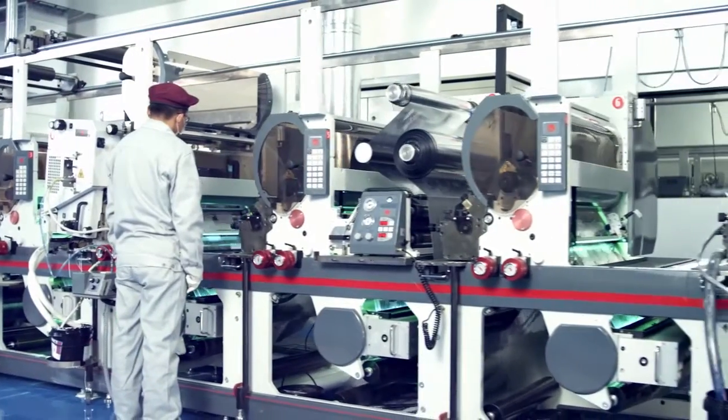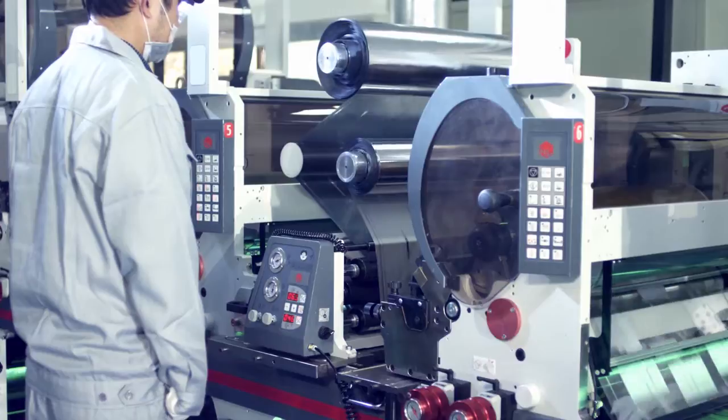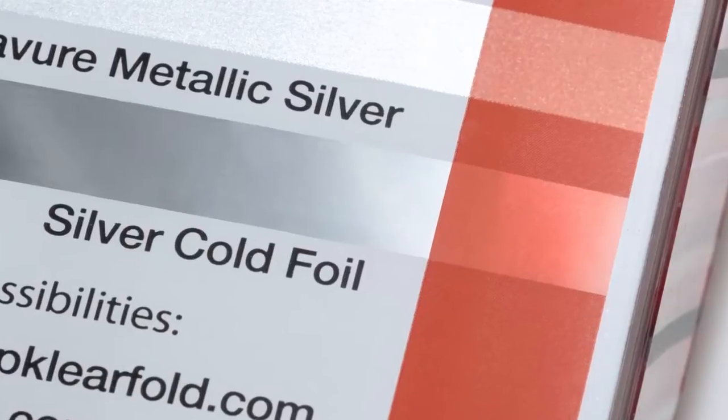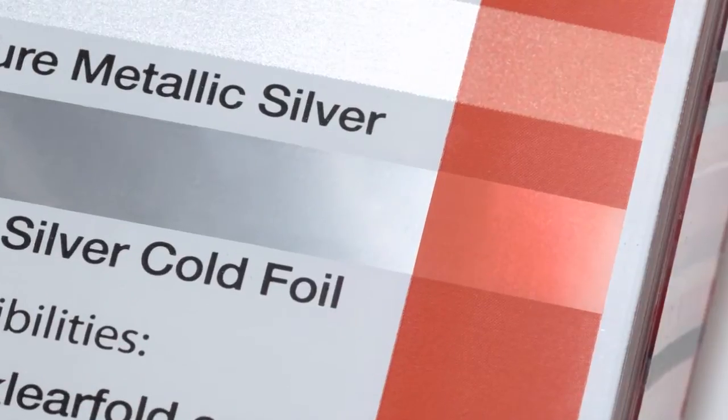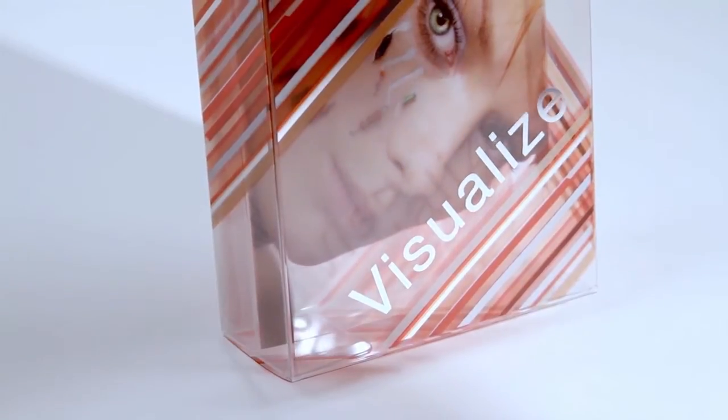Applying foil on the round, rotary cold foil units eliminates gas trapping for a smoother application, even on large foil areas. Cold foil is easily overprinted with transparent UV flexo inks for an infinite spectrum of color possibilities.